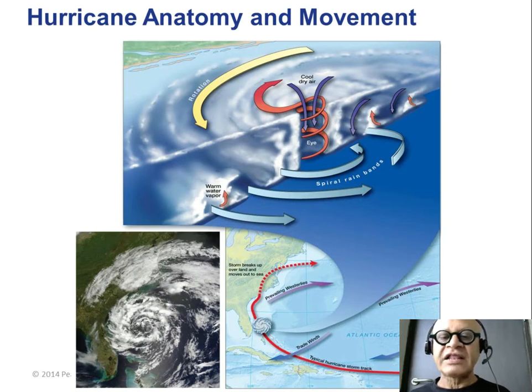Here is a satellite image showing an eye that is not so well-defined, but the spiral bands of rain can be seen. This storm is already falling apart because it has hit land — the outer bands of rain are already onshore, which means it's already losing energy from the ocean. When it's in the open ocean and very strong, this eye can be very well-defined.